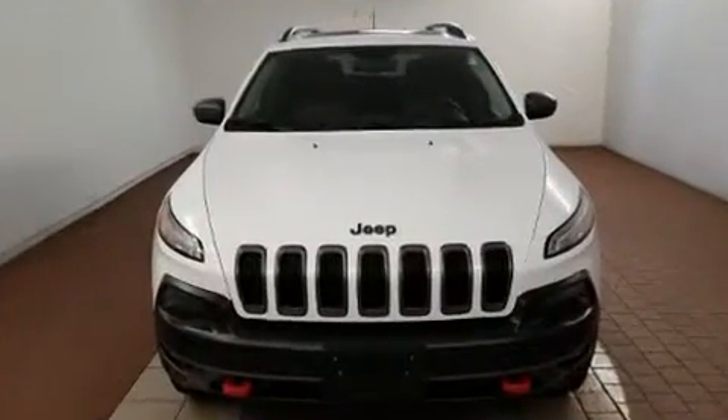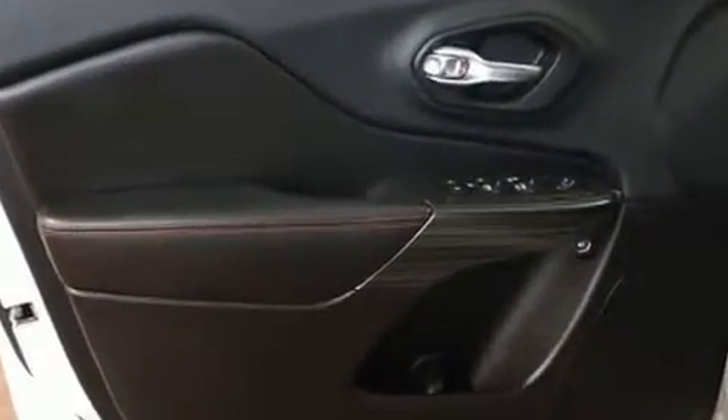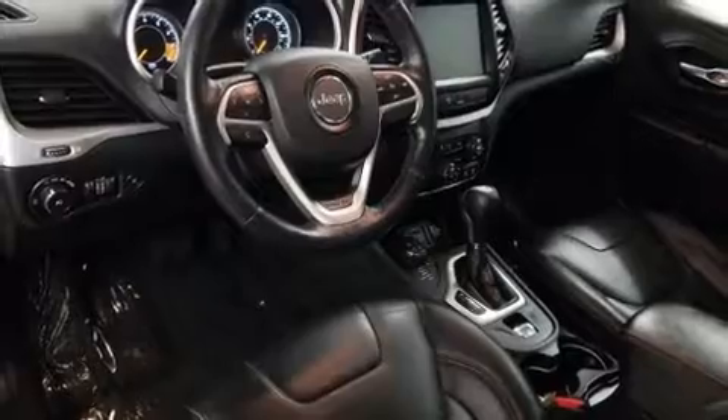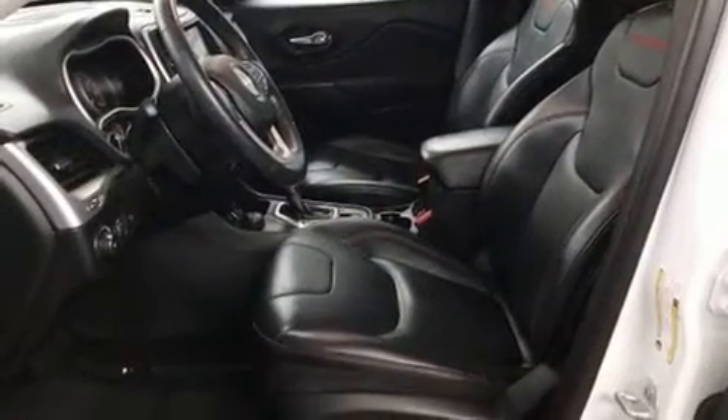Jeep also prioritized safety and security with features such as head curtain airbags, front and rear side impact airbags, traction control, brake assist, anti-whiplash front head restraints, a panic alarm, an emergency communication system, and four-wheel disc brakes with ABS.